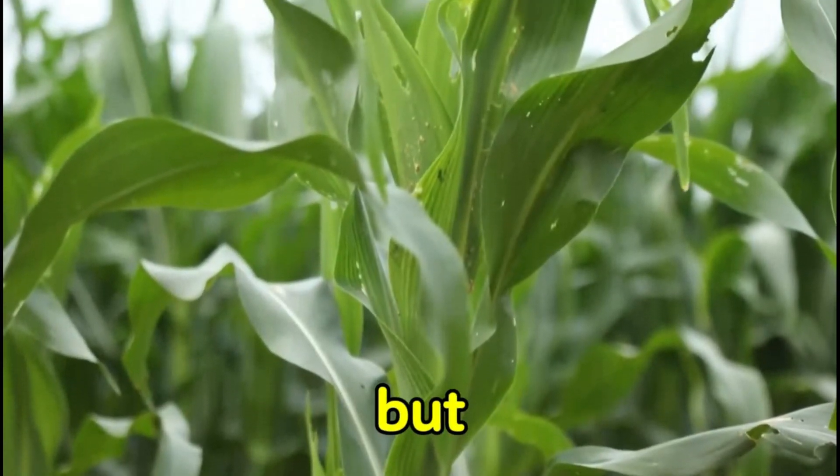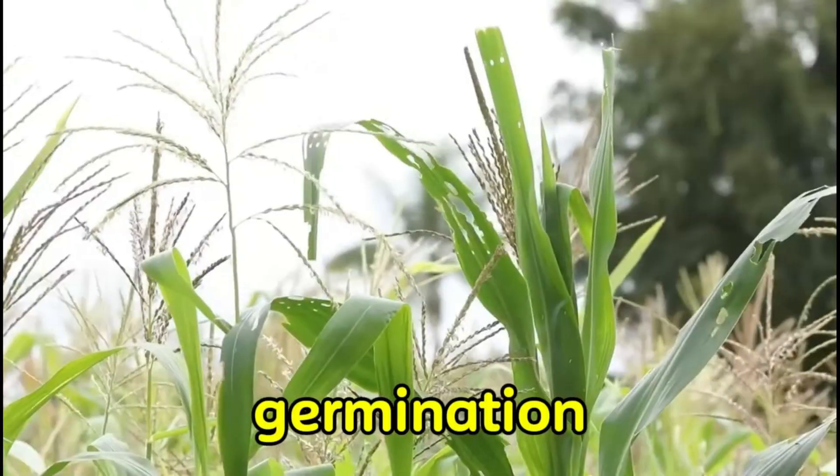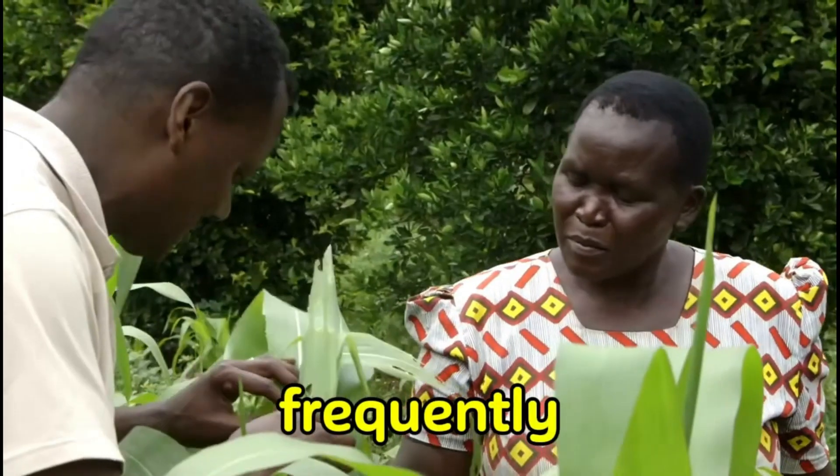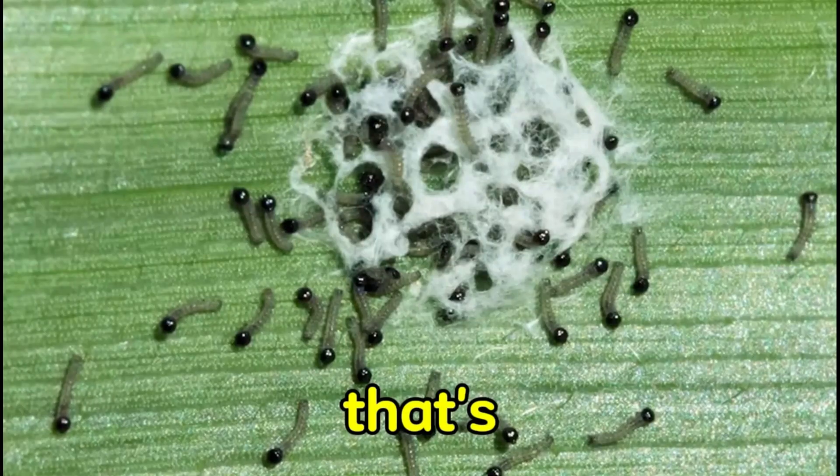It is possible to control them but very expensive. Here is how you do it. After 4 weeks of germination, start visiting your farm frequently and look for signs of infestation. Here are some of the signs you should look for. Number 1: a white matter on the leaves — that's their eggs.